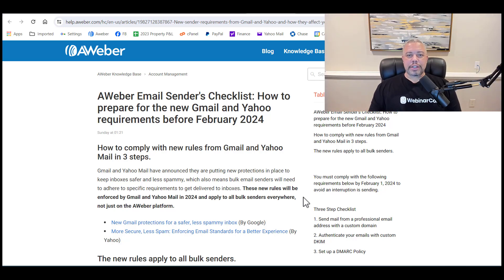Hey guys, Ron Douglas here. I wanted to make this quick video for you to talk about this new thing coming — the Gmail slap.